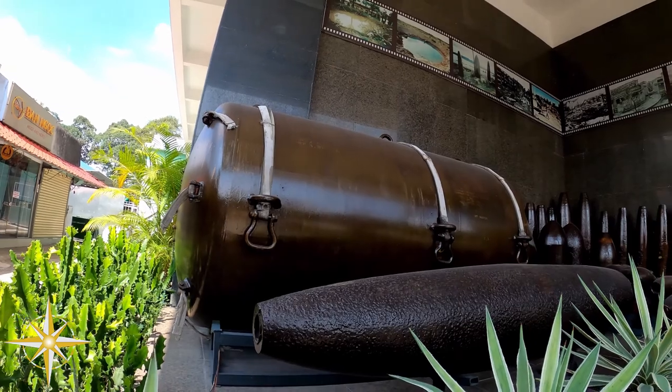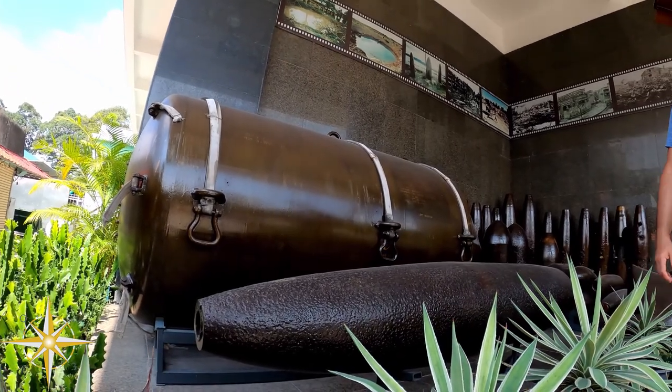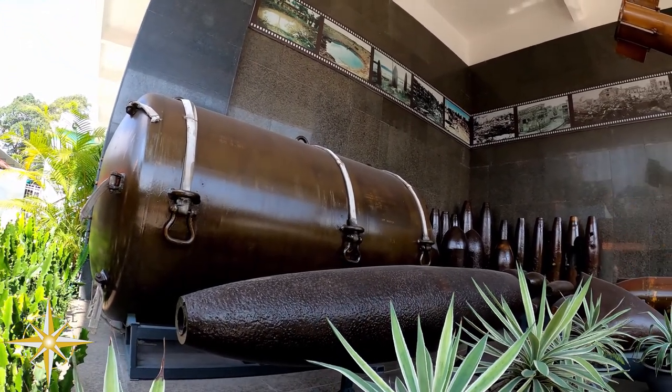This 15,000-pound daisy cutter bomb was used to flatten entire sections of the forest instantly.